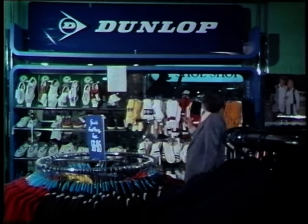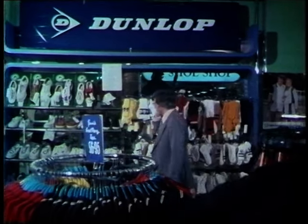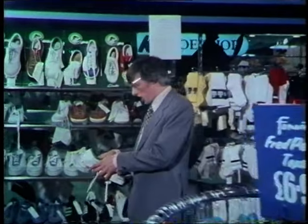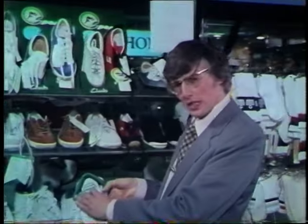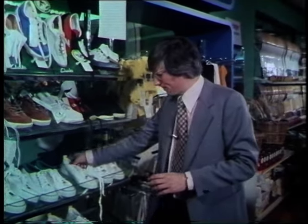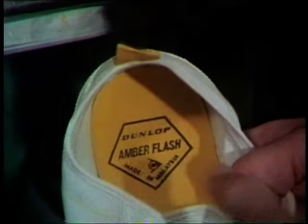And here's one of those famous British names, known by everyone: Dunlop. But if we look closely at this Dunlop tennis shoe, the Green Flash, we find that this one is in fact made in Korea. And take the Dunlop shoe next to it — made in Malaysia.